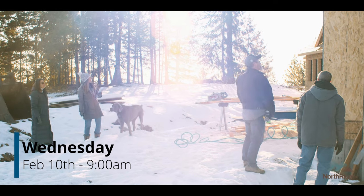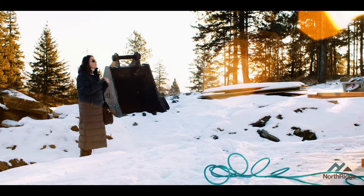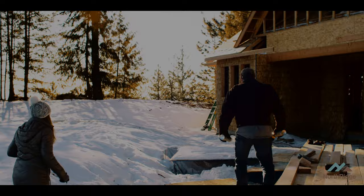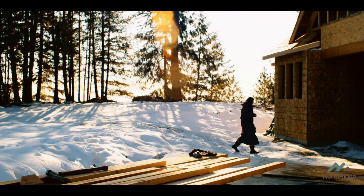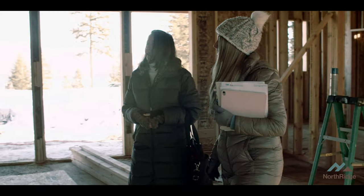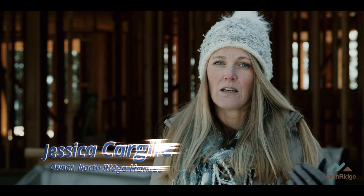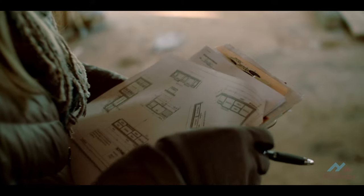We're back on the Spiral Ridge site today. It's Wednesday, 9 a.m., and today is one of those exciting days for not only us but our customer. We do a rough-in walkthrough — HVAC, plumbing, electrical. We draw everything out on the ground, show locations of every sink, every electrical fixture, where all the cabinets are going to go, so that the customer gets that experience of being in the space.